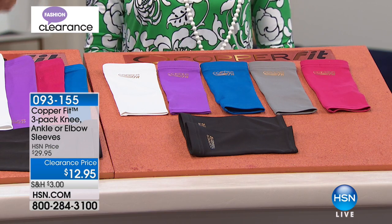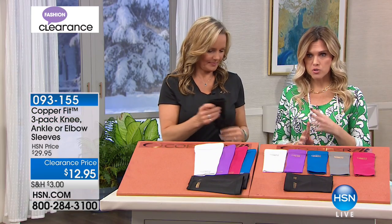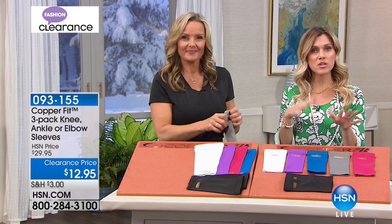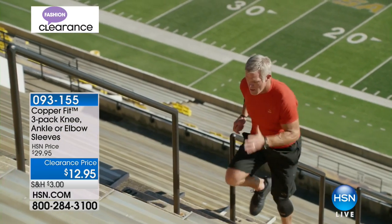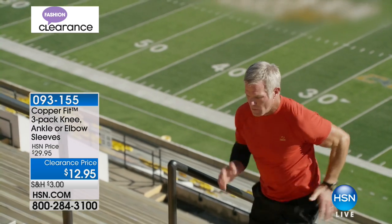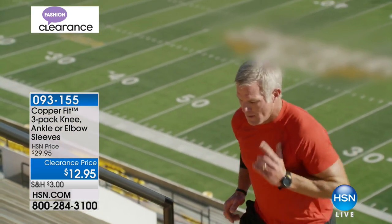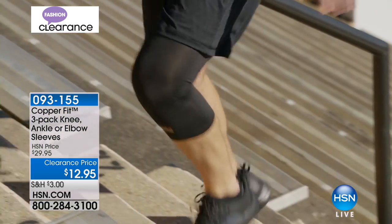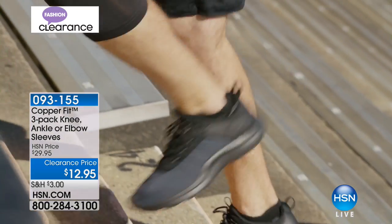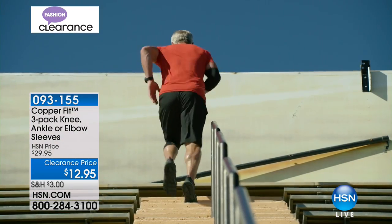All we have left is the ankle and the arm — we've sold out of the knee. I've introduced my husband to a lot of wonderful things. He thinks he's an athlete — but we all get older and have soreness, aches, pains, and stiffness. He wears his CopperFit sleeves every single night.